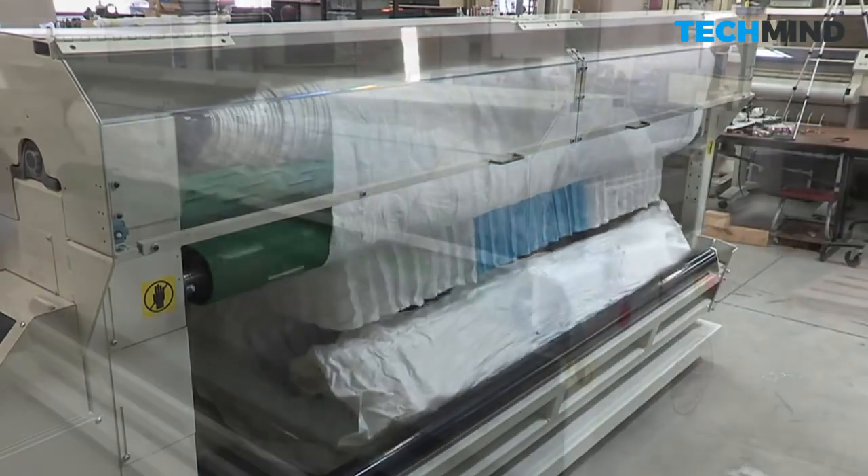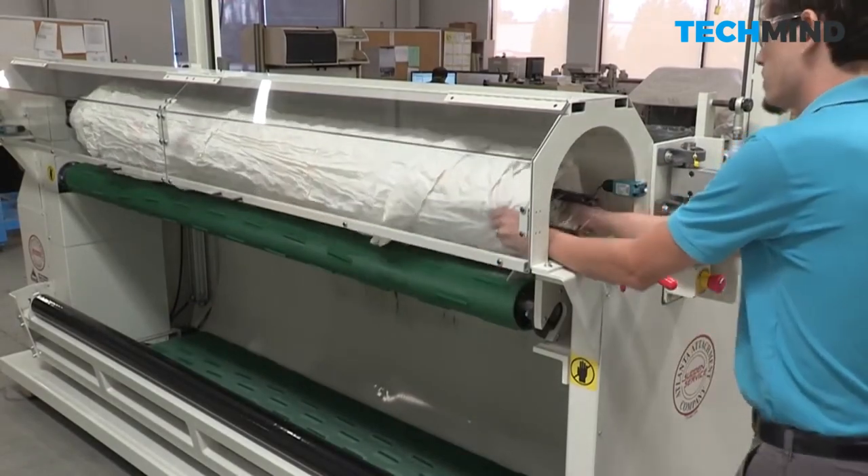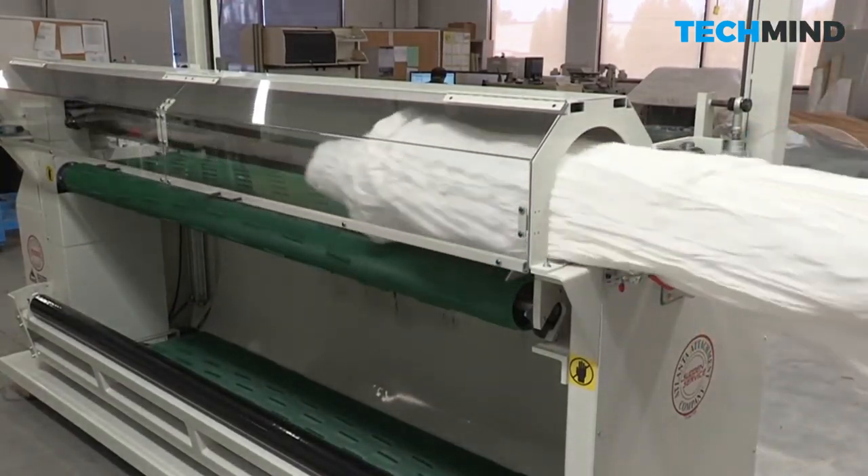When complete, the end guard door on the accumulator is unlatched and swings out of the way. The wrapping material can then be removed and recycled.